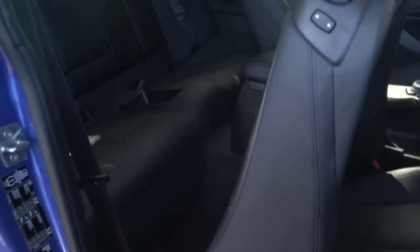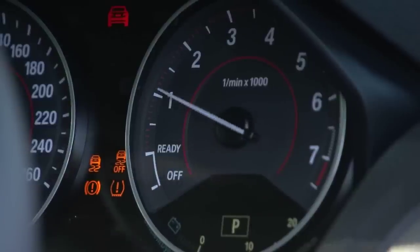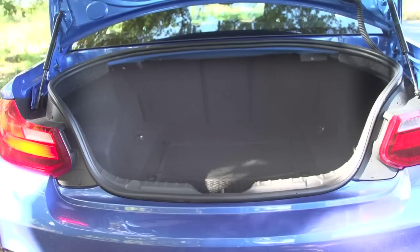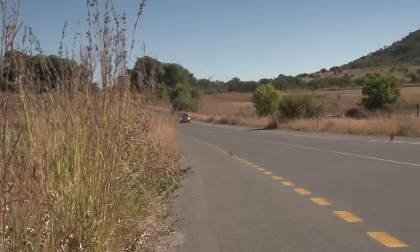Keyless start, remote central locking, electric windows and mirrors, audio with Bluetooth, USB and auxiliary interfaces, and a trip computer are all included, but leather costs extra, as does cruise control. The boot is a useful 390 litres. There's been no skimping on safety levels, and the drivetrain is more willing and able than expected.